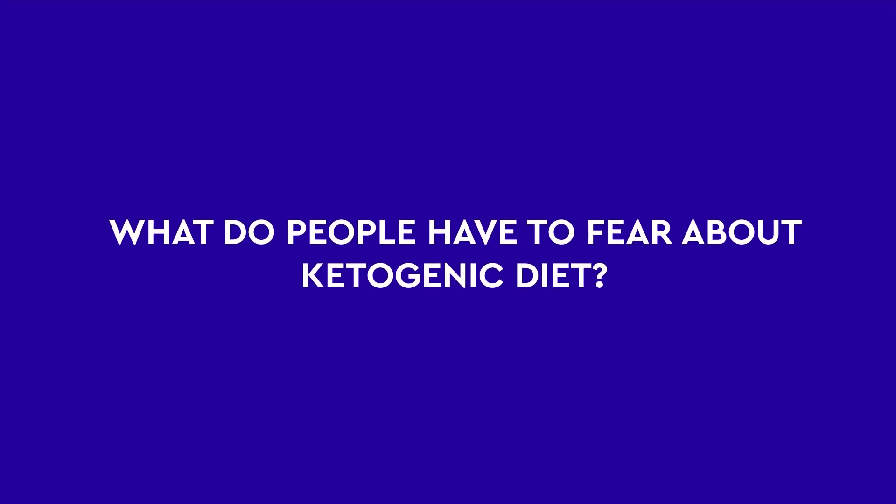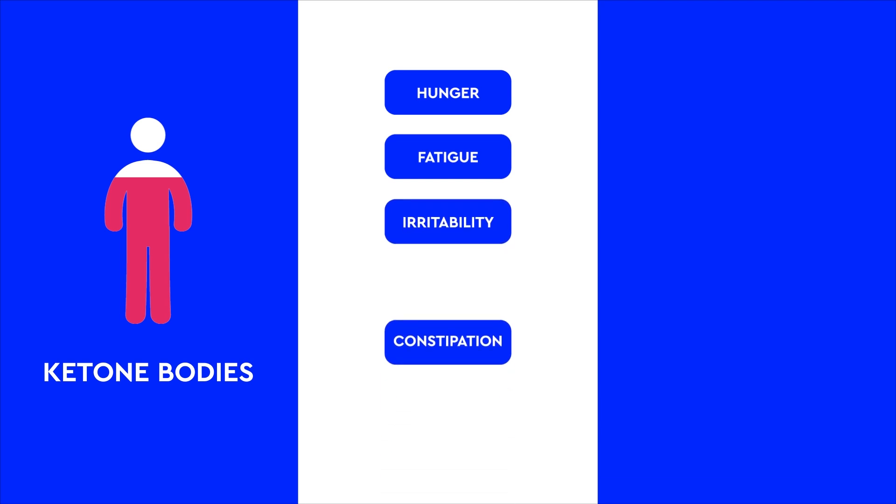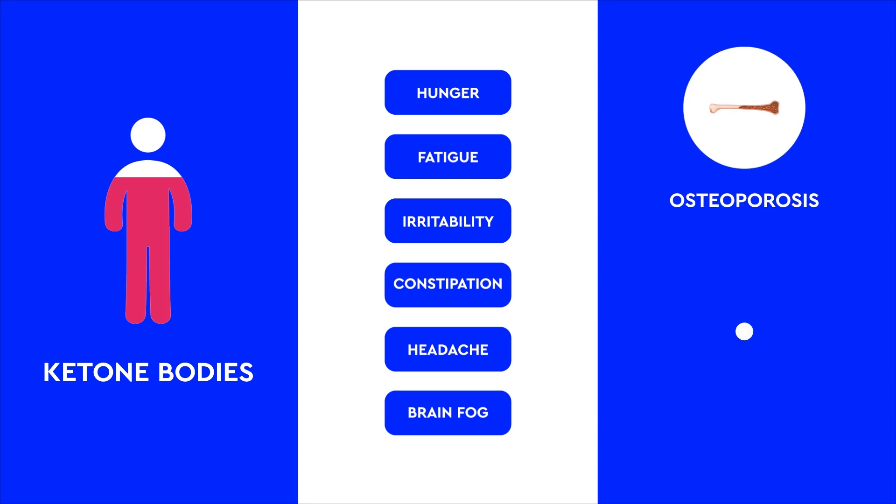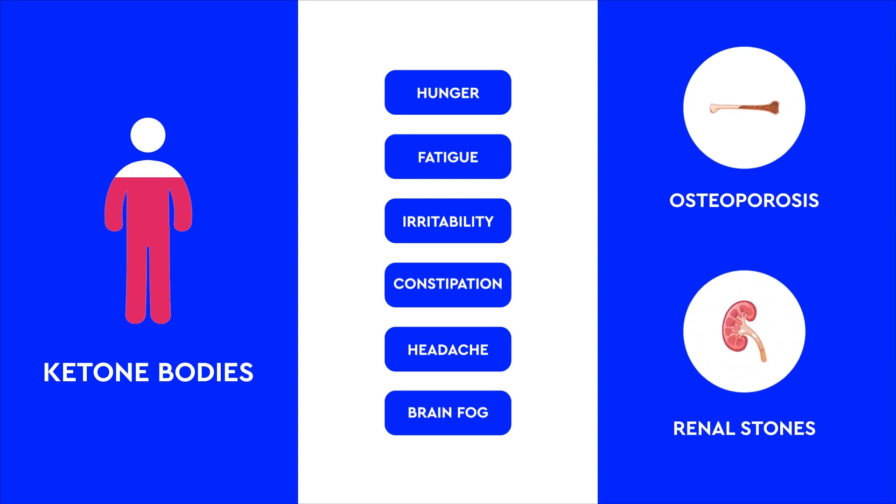Then what do people have to fear about the ketogenic diet? The most dreaded complication is ketoacidosis. Too high levels of ketone bodies, especially in people with type 1 diabetes, can cause this potentially fatal condition. Therefore, it's always advised to consult your physician before you start a ketogenic diet. A high-fat diet may be challenging to maintain. You might develop symptoms of carbohydrate restriction like hunger, fatigue, irritability, constipation, headache, and brain fog. As long-term side effects, you could increase the risk of developing osteoporosis and renal stones.